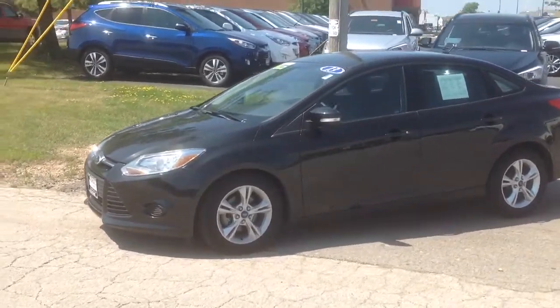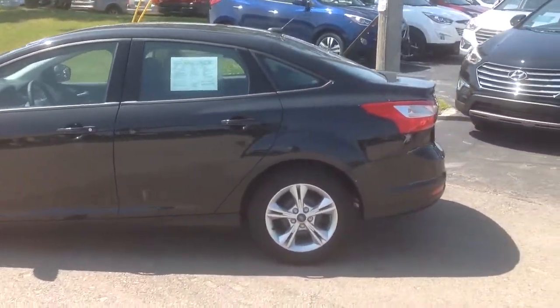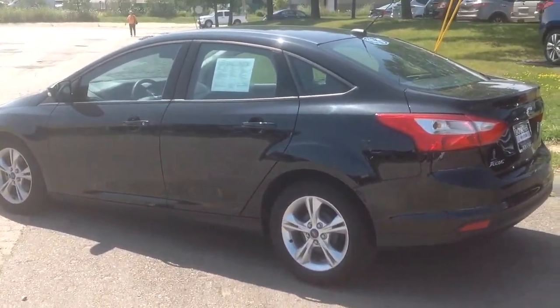Hey, this is Chris Baker with Boucher Hyundai here. I'm checking out your 2013 Ford Focus. This is under 4,000 miles, comes standard with your alloy wheels, cruise controls, has the nice black paint color there.